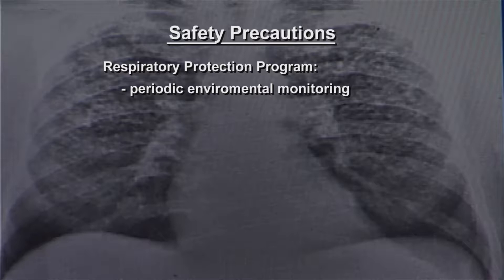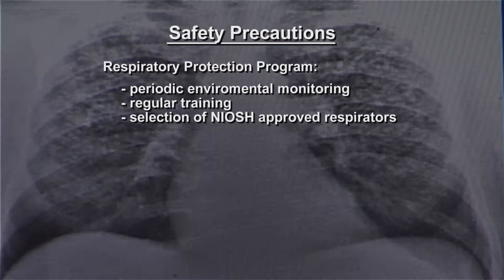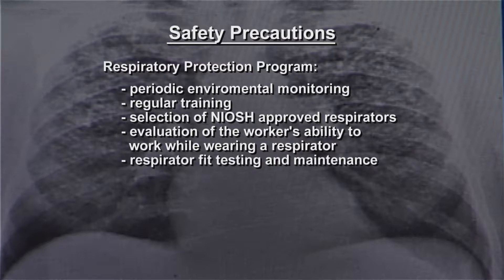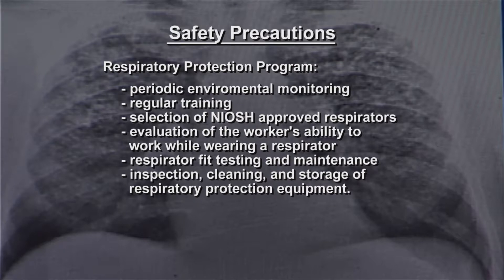Key elements of the program should include periodic environmental monitoring, regular training, selection of proper NIOSH approved respirators, an evaluation of the workers' ability to perform the work while wearing a respirator, respirator fit testing and maintenance, inspection, cleaning, and storage of respiratory protection equipment.